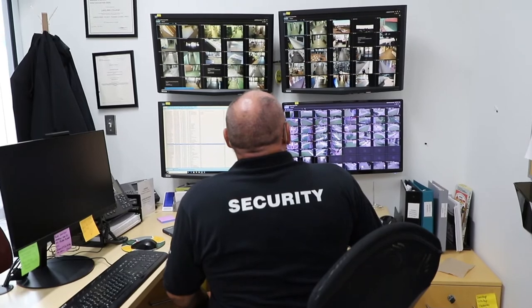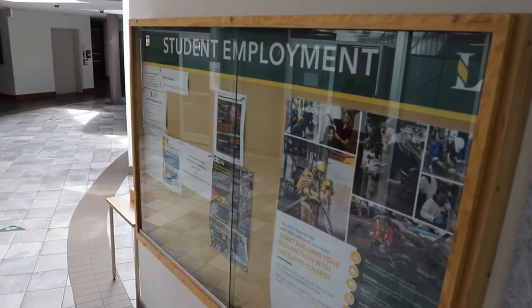Across the hall, we have our security crew, who if you happen to lock yourself out, you give them a call. If you feel unsafe and need to walk home, you can talk to them as well. Across the hall, you'll also see our Student Employment Board, which is where you can look up any job possibilities. We want you to be hired as soon as you graduate.